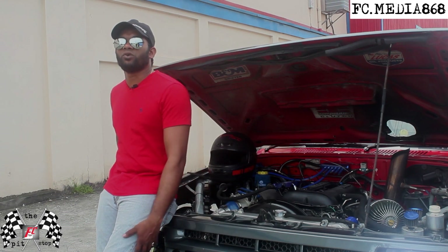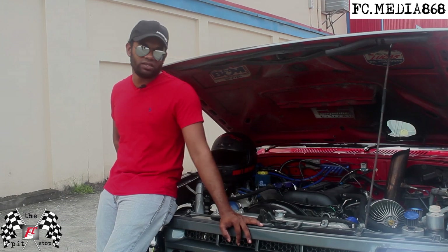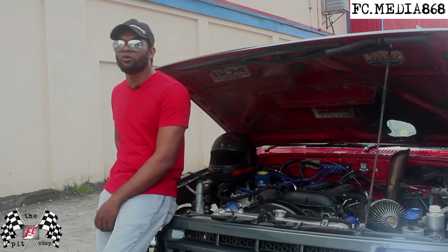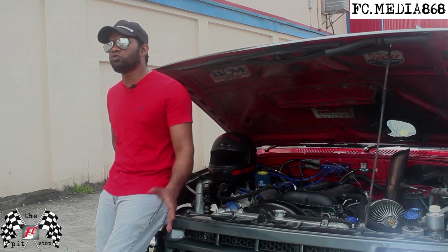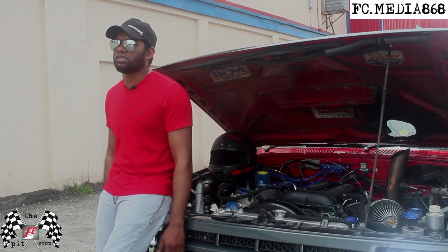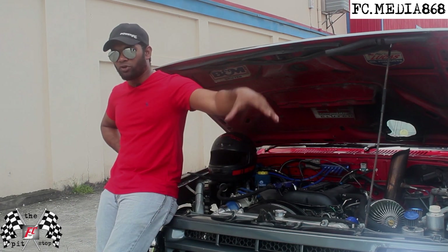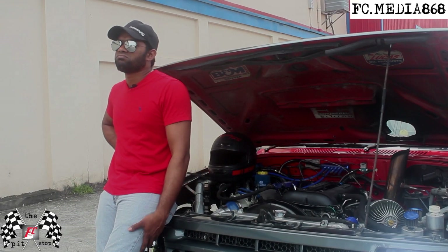The gearbox is a CD09 350Z 6-speed with a triple OS guy-can clutch. The front suspension and fabrication work was done by Speed Fab — Jason Washington from the sister isle of Tobago — white fab geomaster, with little tweaks done by himself for the extras I wanted. The rear suspension fabrication was done by a guy locally from Rio Claro. It's an R32 rear suspension, 4.3 ratio.